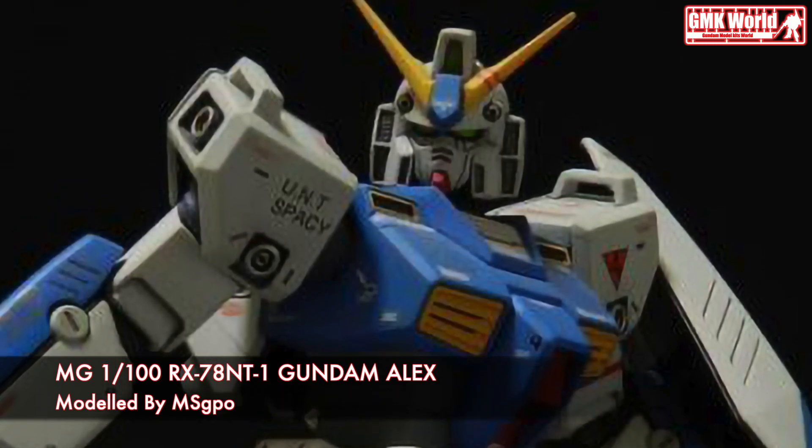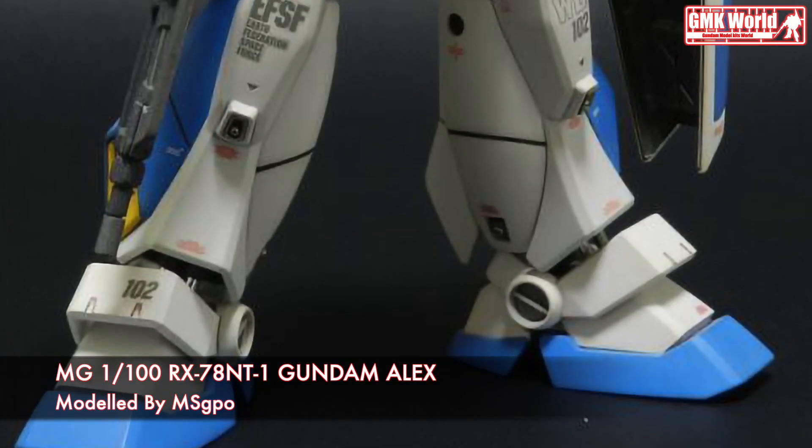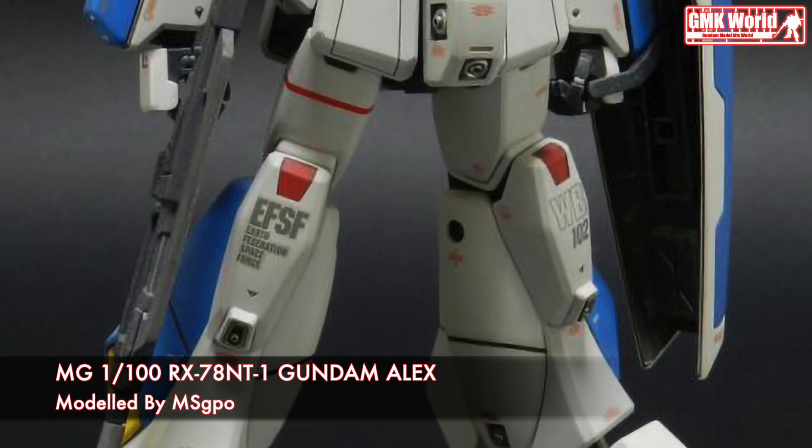Finally, this is MG-1100, RX-78NT1 Gundam Alex, custom build by MSPO.